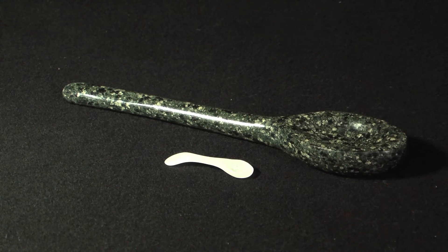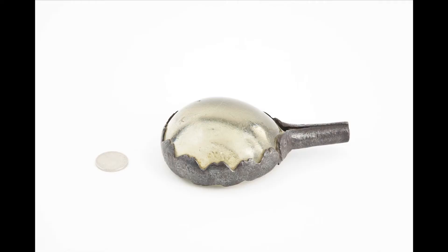One of the items in particular that I found really charming was a large magnifying glass set in a beautiful little iron cup, which was used by pipe smokers for lighting their pipes. This object really took my fancy, and so I made it in stone.